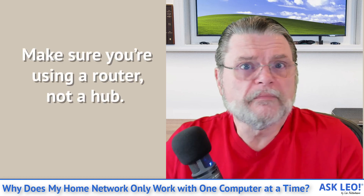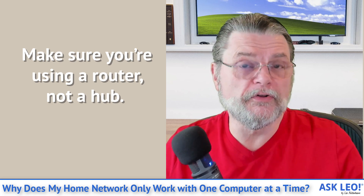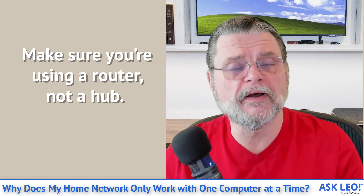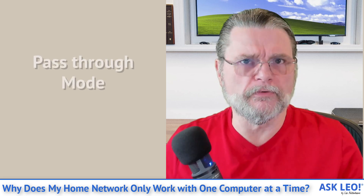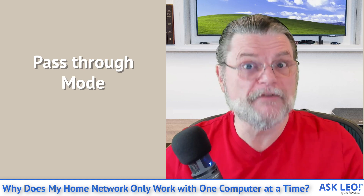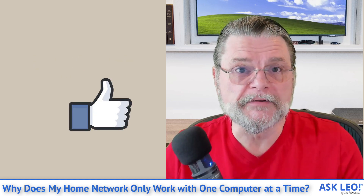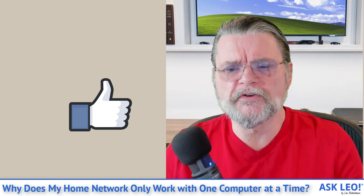So the bottom line is the same in either case: make sure you have a router in place, that you're using a router and not a switch or a hub, and that the router itself is configured to properly route — to actually act as a router. That's the default configuration, but if you've been playing with router configurations, it is possible to put routers in what are called pass-through modes, which would make them behave as if they are not there, as if there was no routing necessary. Hopefully that helps you get a little further and helps you diagnose exactly what's going on with your system.